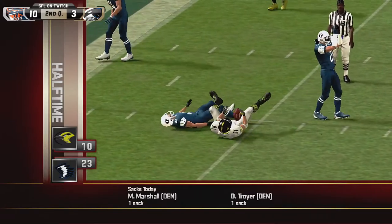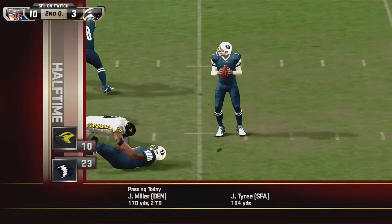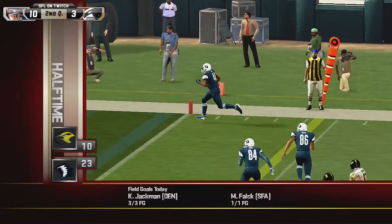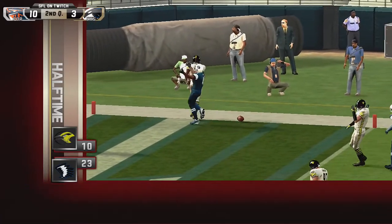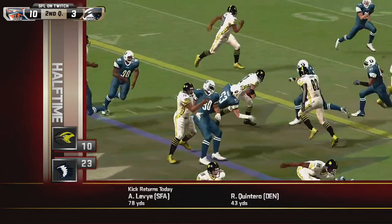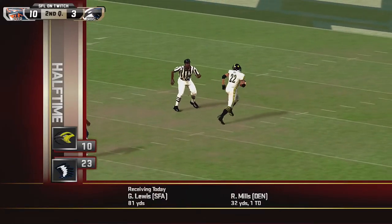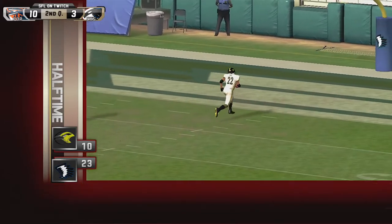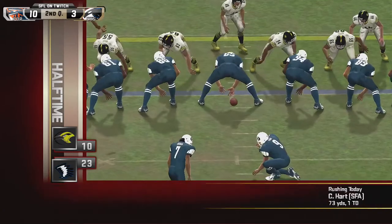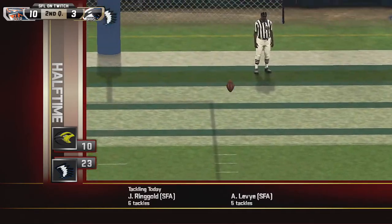The Denver Nightwings are number one in the league on defense in first downs allowed — only 155 all season. Compare it to Sioux Falls, who've allowed over 200, 19th in the league. Denver is top five in points allowed, rush yards allowed, total yards allowed, passing touchdowns allowed, first downs allowed, and third down conversion percentage — top 10 in basically every other category except takeaways where they're 18th. Top 10 defense all around.